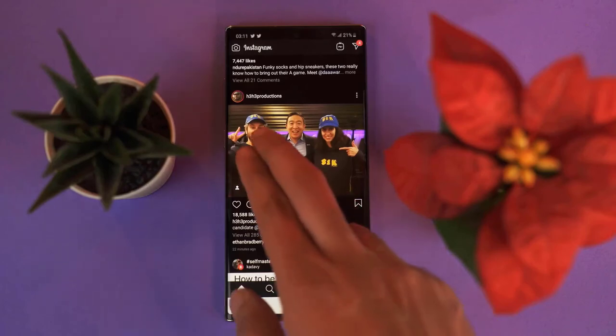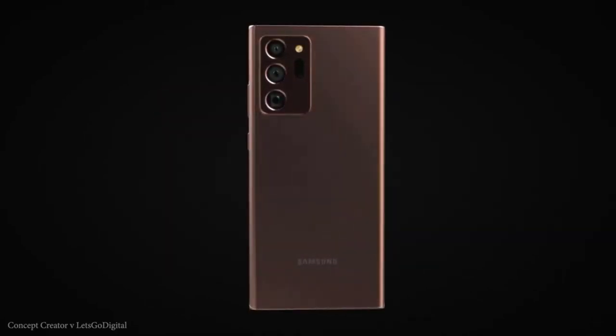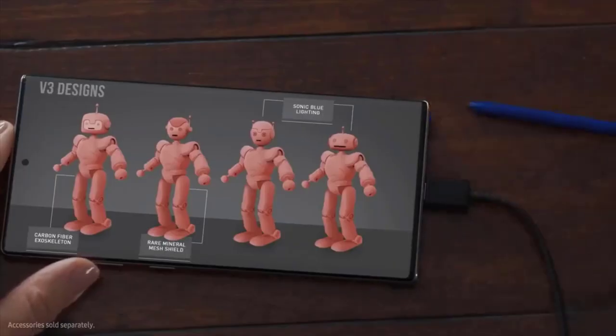As for my final perspective on the Galaxy Note 20 — you know the drill — you'll have to wait for my full review, which is coming on August 18th, so mark your calendars. In the meantime, I want to hear from you: what do you think about the Galaxy Note 20, which of the two models would you buy, and what questions do you want answered? I'll do my best to answer in the review.